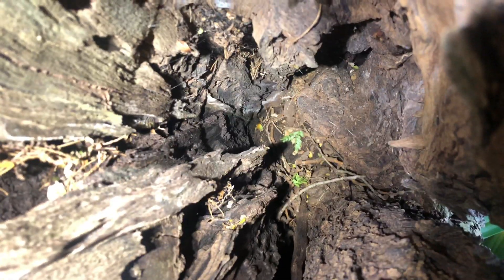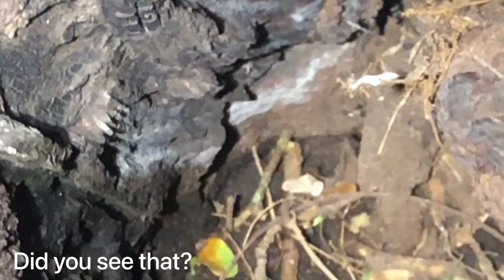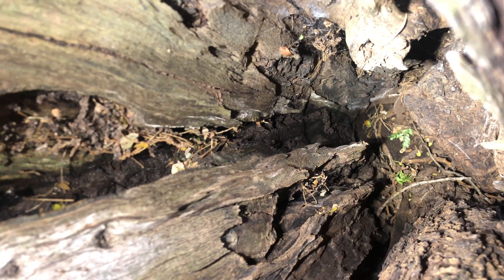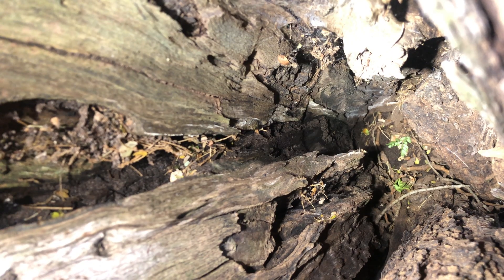And there she is. They spotted a few workers so far, so obviously the tree is inhabited. This would be an ideal place to come back once the sun comes down and take another look.